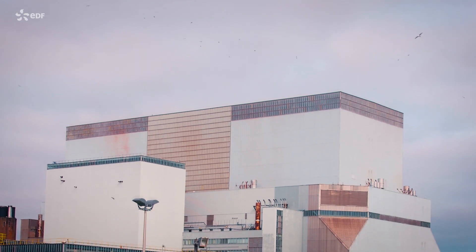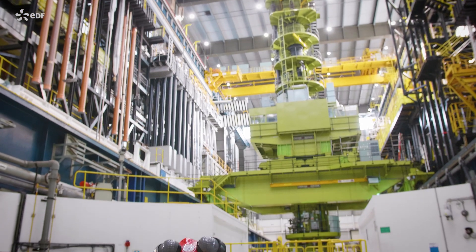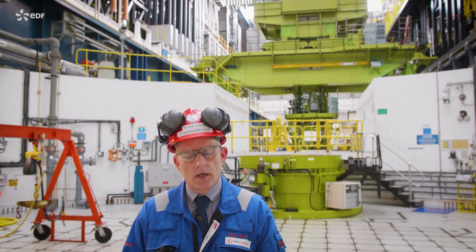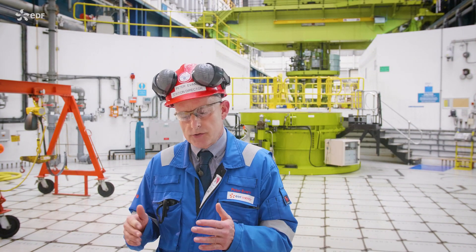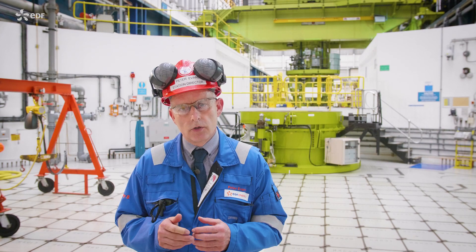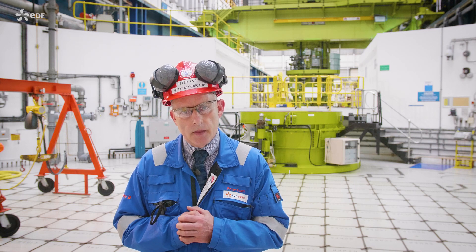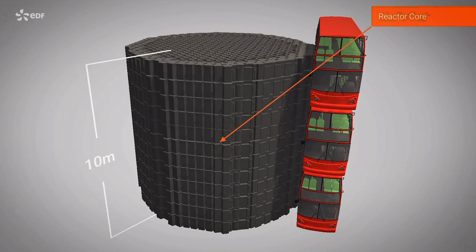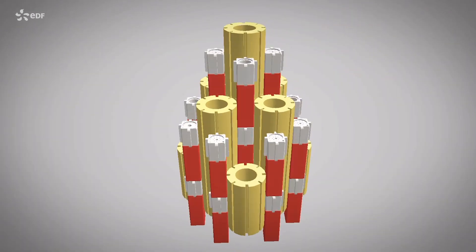Now we'll go inside and stand on the pile cap and take a look around. I'm now standing on top of an advanced gas-cooled reactor — in fact this is reactor 4 at Hinkley Point B. Below my feet is the reactor core, made up of graphite blocks, over 3,000 of them keyed together. These graphite blocks form the channels: 308 fuel channels and 81 control rods.